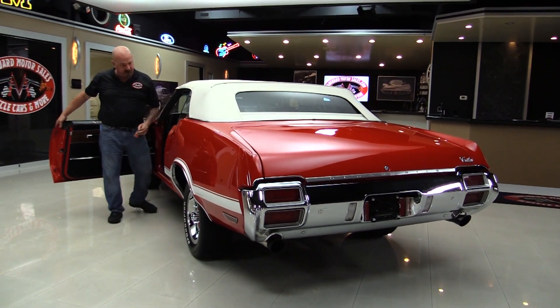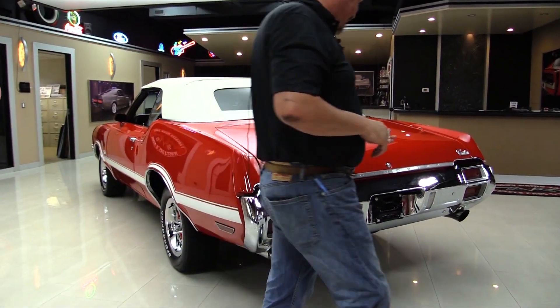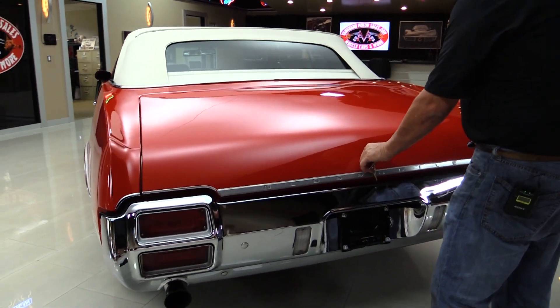Get the key out so I can look in the trunk. And of course, you guys know, the top goes down. So cool. The chrome on that back bumper looks great.